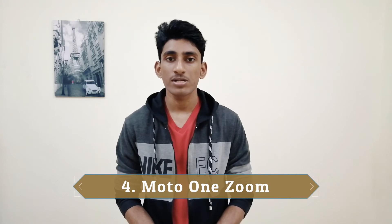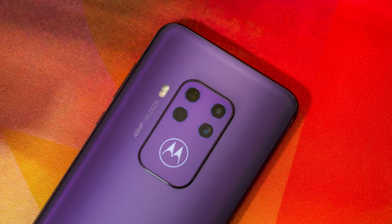Motorola One Zoom — we have a 6.4 inch OLED display on our smartphone. We have a Snapdragon 675 processor. We have a 48MP quad rear camera setup. We have a 4000mAh battery.